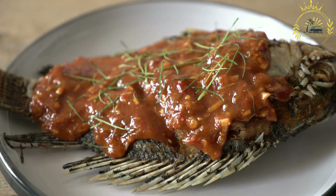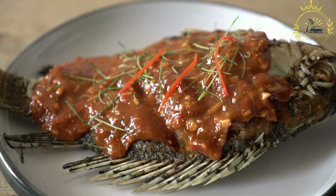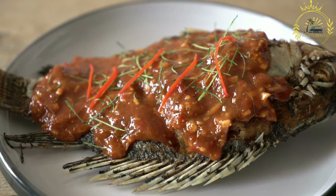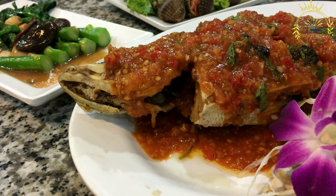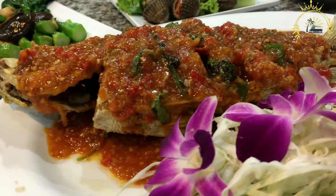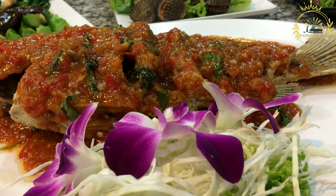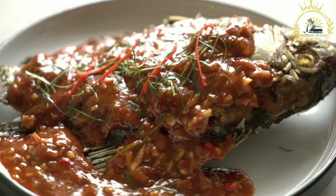Shaping: after fermentation, the cornmeal dough is shaped into balls or cylindrical shapes. It is then wrapped tightly in banana leaves or corn husks, tied securely to hold its shape, and then boiled. Steaming: the wrapped kanki is steamed in a pot or a steamer for several hours, depending on the size of the kanki balls. The steaming process fully cooks the kanki and allows it to develop its unique taste and texture.